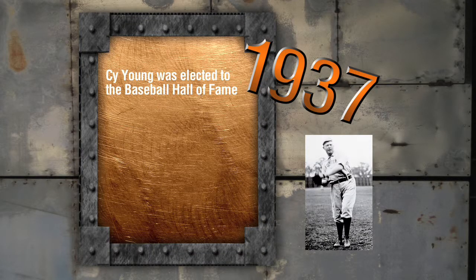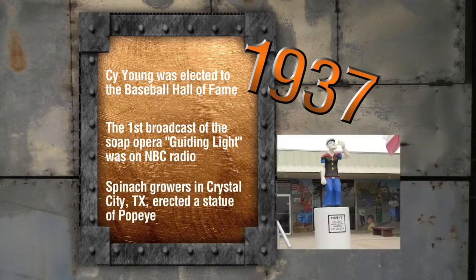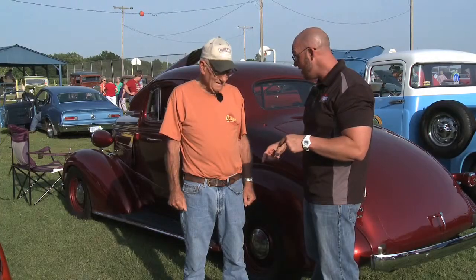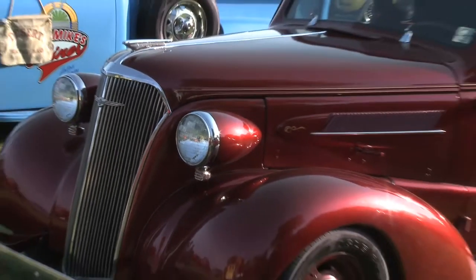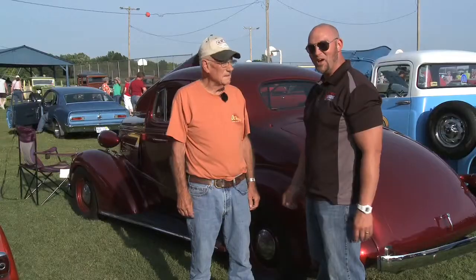In 1937, Cy Young was elected to the Baseball Hall of Fame, the first broadcast of the soap opera Guiding Light was on NBC Radio, and spinach growers of Crystal City, Texas erected a statue of Popeye. Is this your first hot rod? "Yep." How long have you had it? "50 years." You've had this thing for 50 years? "Since 1961." That's awesome.